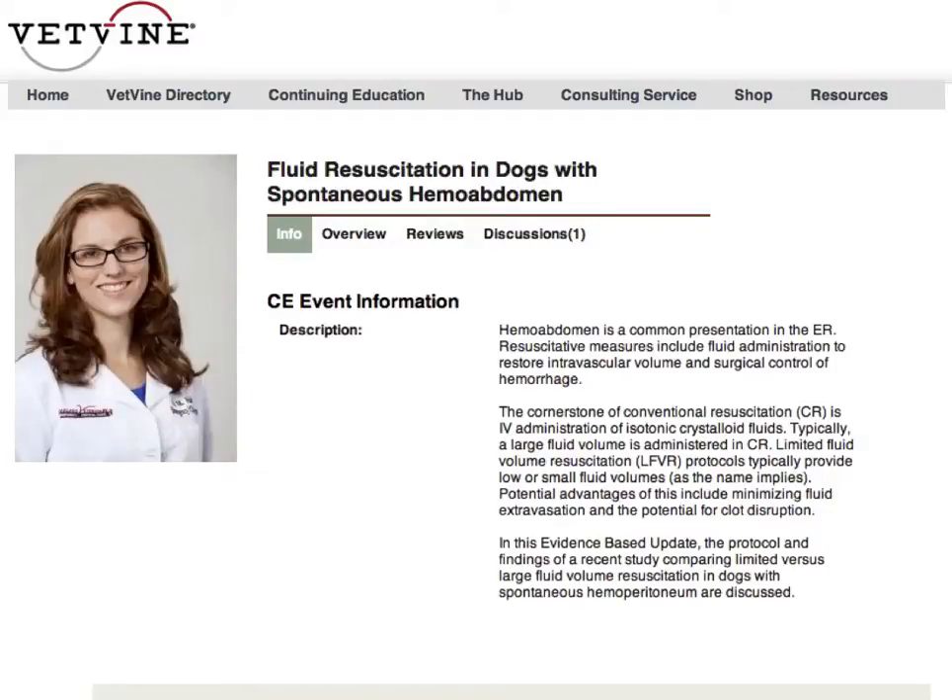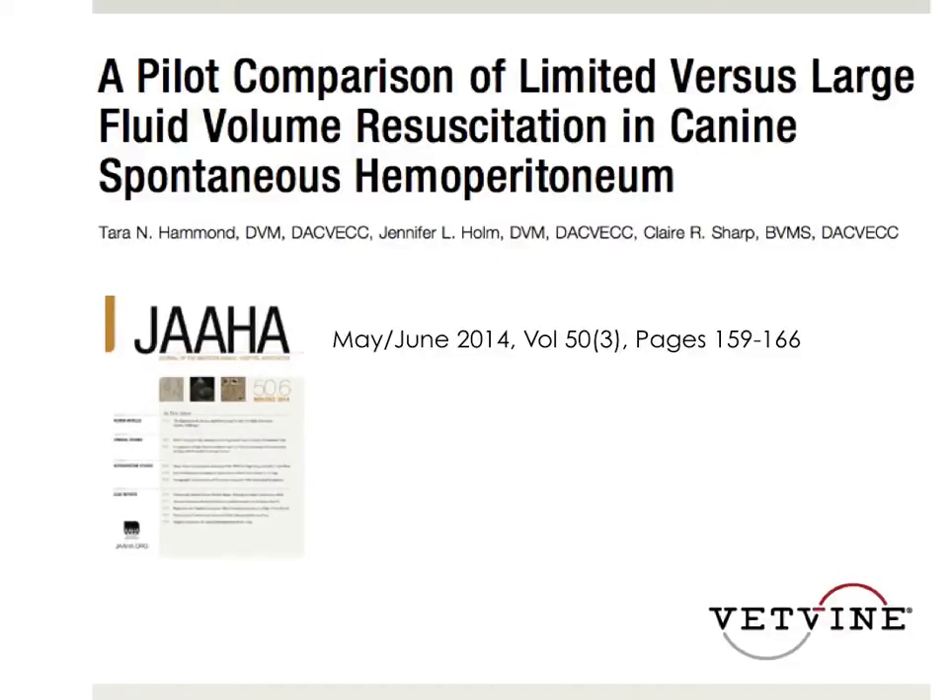Welcome, Dr. Tara Hammond. We invited her to come and speak to us for a moment or two about her paper. Dr. Hammond, I want to welcome you here. Can you give us a little background about why you chose to study this? Thanks so much for having me.